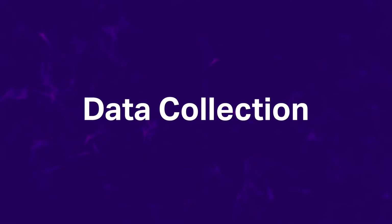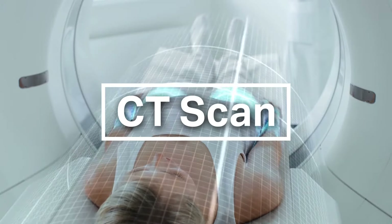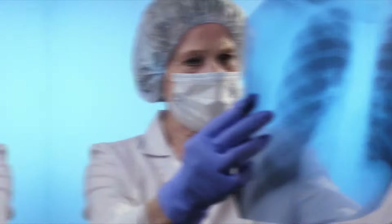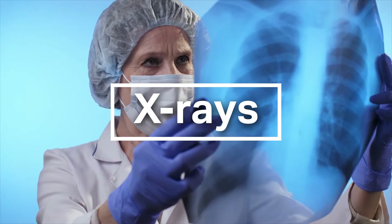Data collection — source medical images such as CT scan, MRI, ultrasound, and X-rays from across the globe based on your requirements.